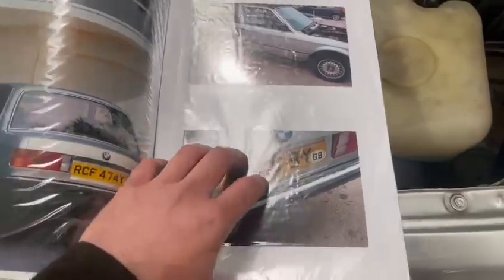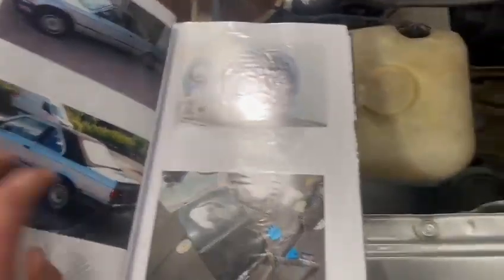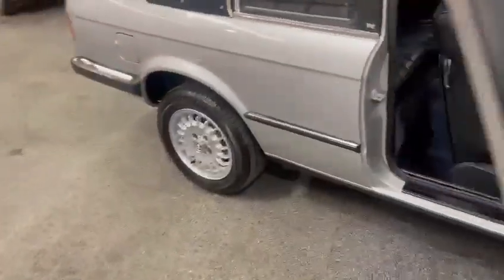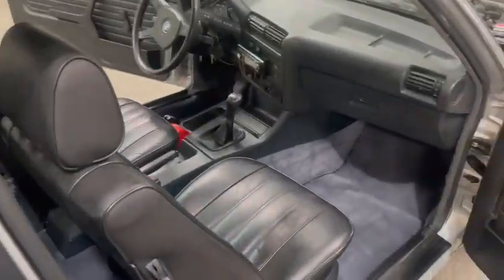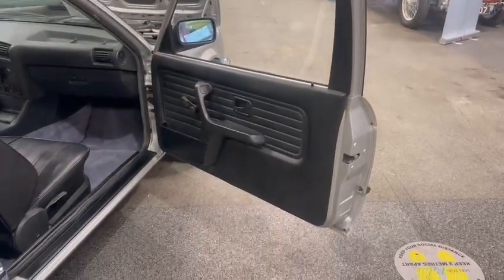Here are some pictures of the renovation which is good — nice to see. A lot of work's been carried out on the car and it just goes to show it's now in lovely condition. It's got 259K on the clock, which is around 160-odd thousand miles.